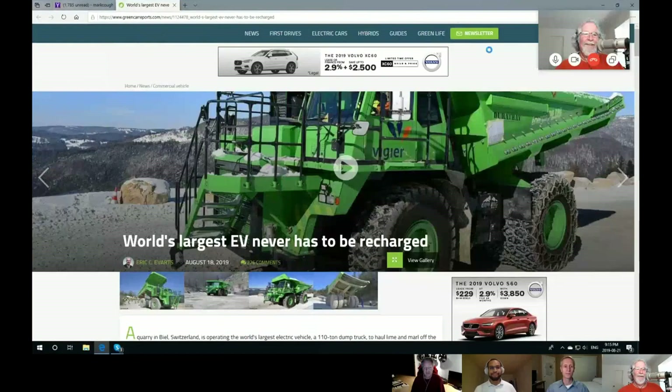This is fantastic — the world's largest EV took to the road recently at a mining operation on top of a mountain. It's got a 600 kilowatt-hour battery pack, and once it's been charged once, it will never have to be recharged again going forward. How is that possible? This unit works on top of a mountain where they're mining.